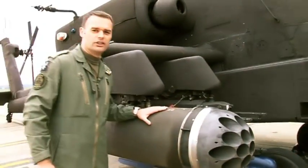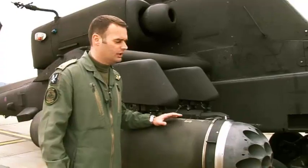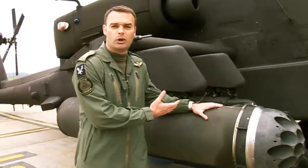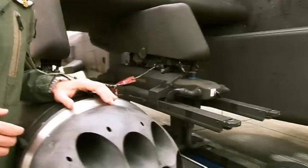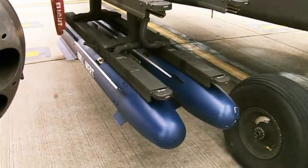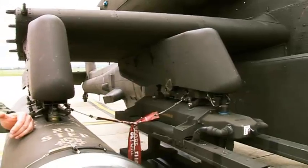Moving back to the wing pylons, we can carry a number of different munitions. On the outboard pylon we have the CRV-7 rocket pod — we can carry 19 rockets in each pod and four of these pods on the aircraft at any one time. On the inboard station are the Hellfire rails. We've got two drill missiles on the lower stations for display purposes, but that station can carry four. Each pylon could carry four, so we could have 16 missiles on board at any one time.